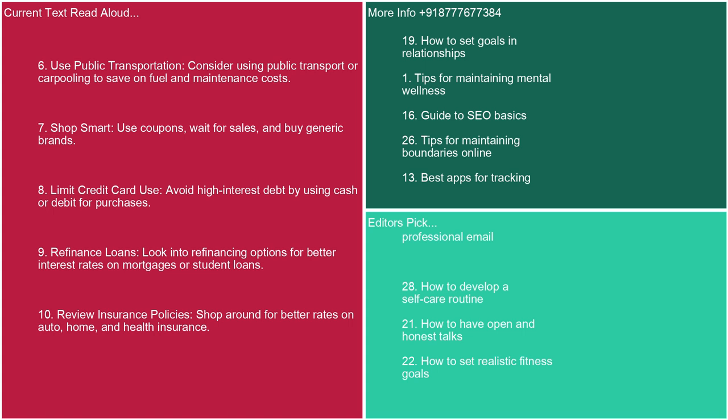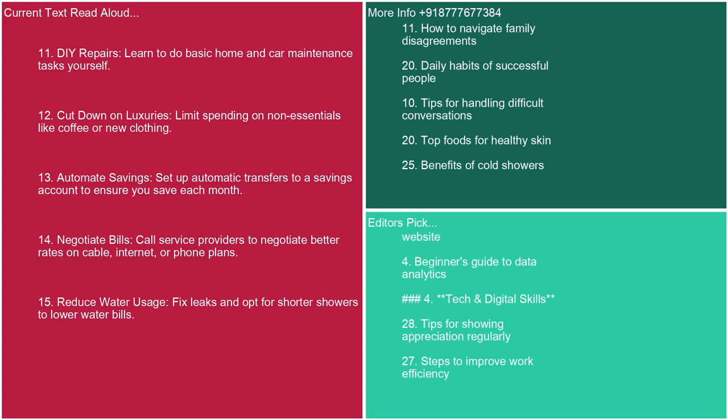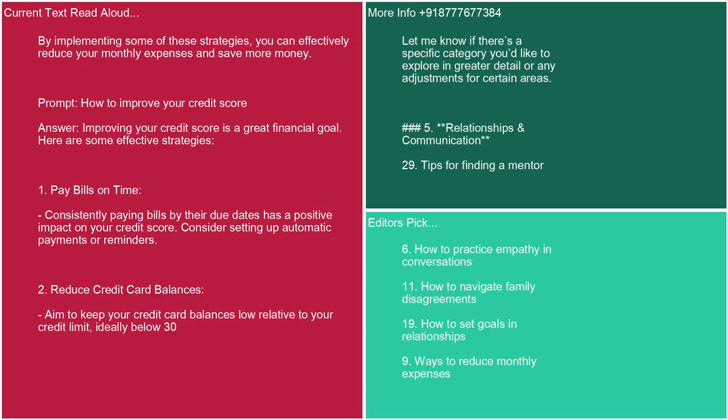8. Limit credit card use — avoid high-interest debt by using cash or debit for purchases. 9. Refinance loans: look into refinancing options for better interest rates on mortgages or student loans. 10. Review insurance policies: shop around for better rates on auto, home, and health insurance. 11. DIY repairs: learn to do basic home and car maintenance tasks yourself. 12. Cut down on luxuries: limit spending on non-essentials like coffee or new clothing. 13. Automate savings: set up automatic transfers to a savings account. 14. Negotiate bills: call service providers to negotiate better rates on cable, internet, or phone plans. 15. Reduce water usage: fix leaks and opt for shorter showers. By implementing these strategies, you can effectively reduce your monthly expenses and save more money.